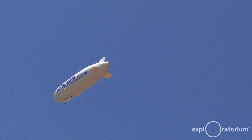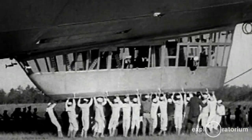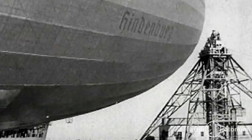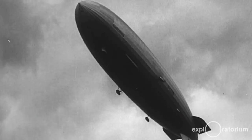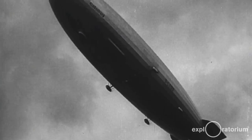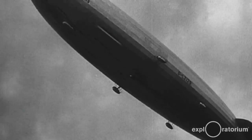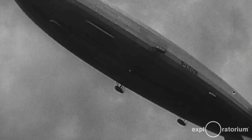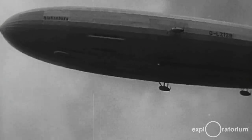The earliest airships, up until the 1920s, almost all used hydrogen as their lifting gas. There are a number of advantages to hydrogen — it actually provides about 10 percent more lift than helium, and you can create it easily either through a chemical process or through electrolysis. But it does have the disadvantage that when mixed with oxygen it is flammable.